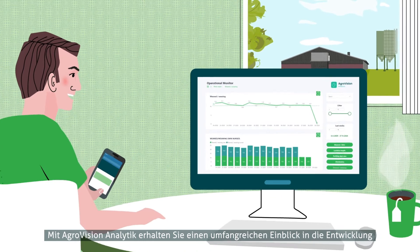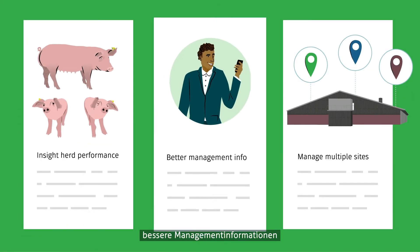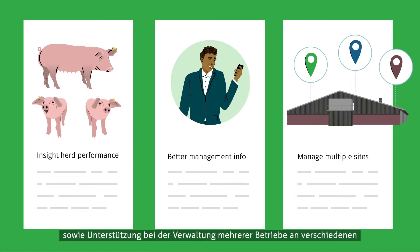With AgroVision Analytics, you get more insight into your herd performance, better management information, and it helps you to manage multiple sites at different locations.